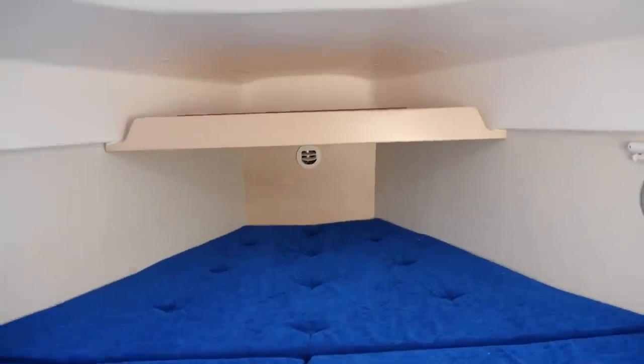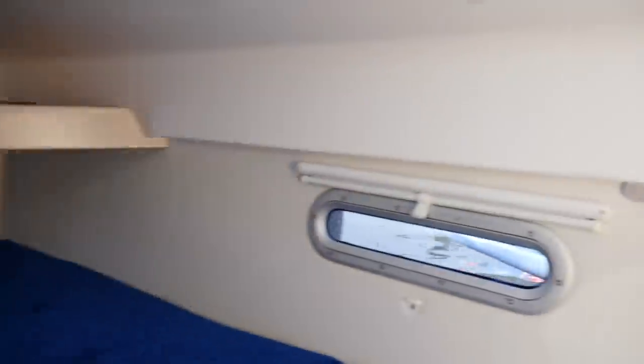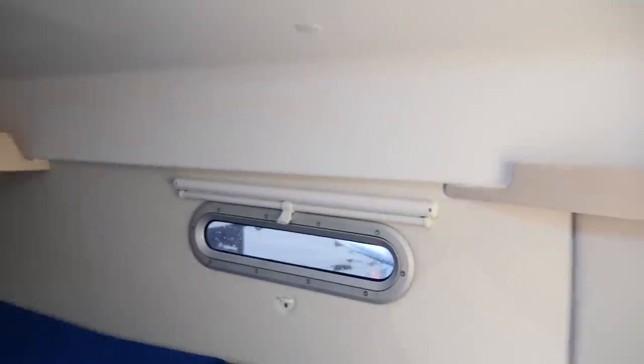We've got a sink, storage, and head. Then the V-berth back in here with a little bit of storage up front on the sides with some built-in shelving. Very nice. And some more storage over here. Very cool.